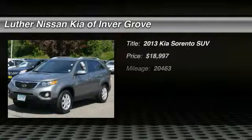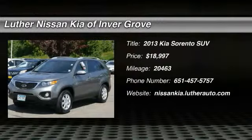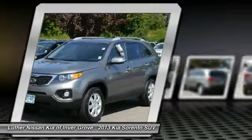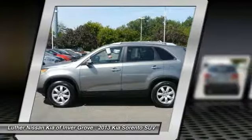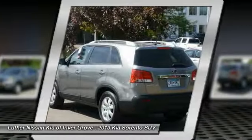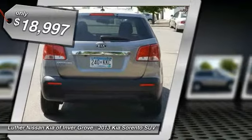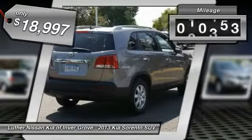The 2013 Kia Sorento is a comfortable riding, powerful, compact SUV loaded with impressive standard features. Take one look at its stylish, sleek design and you'll want to cross over to a Sorento. It is priced below $20,000 and has less than 25,000 miles.